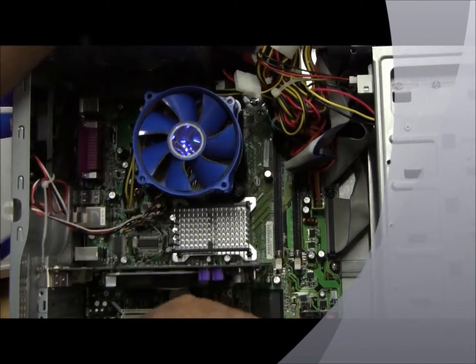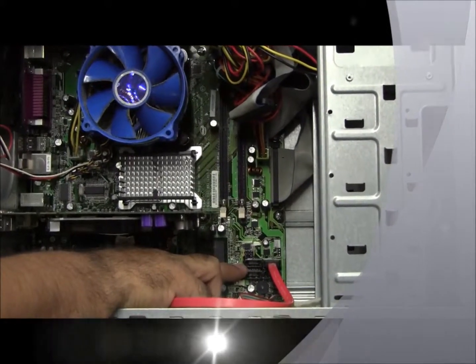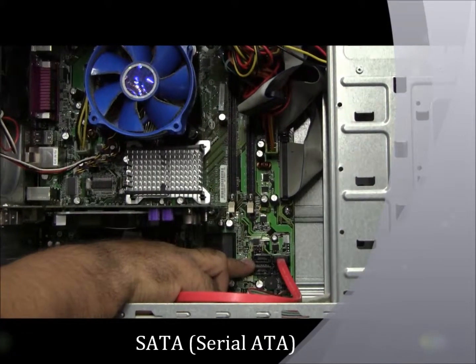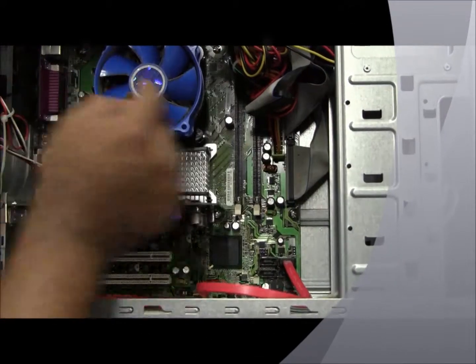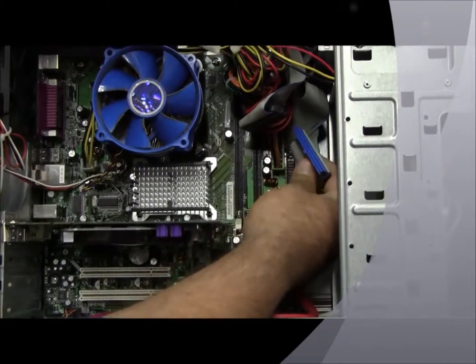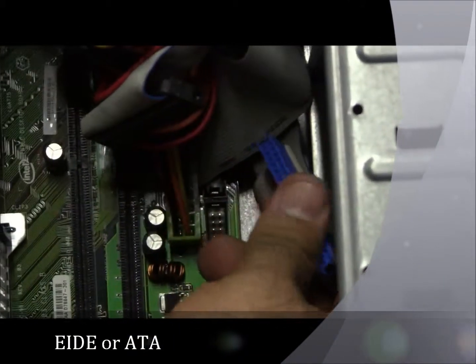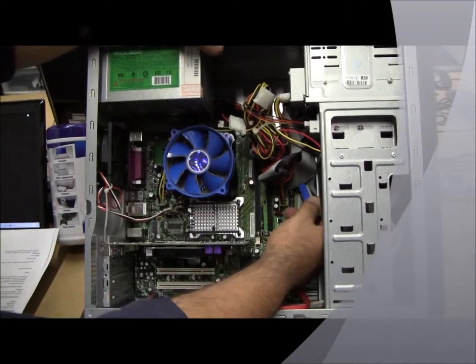Covering the front, these are your SATA connections. These are for your newer CD-DVD burners, your hard drives, and solid state drives. This computer here was using the older version — these were your IDEs. This is not being used anymore, so on the newer motherboard models, you won't see this type of technology in there.